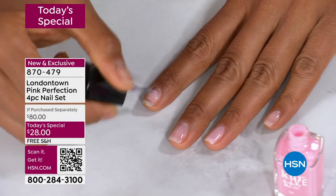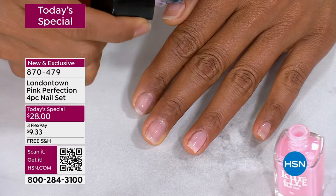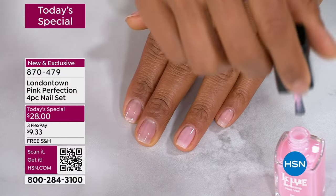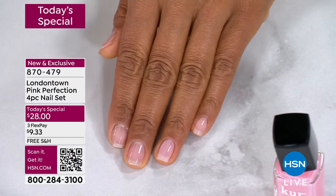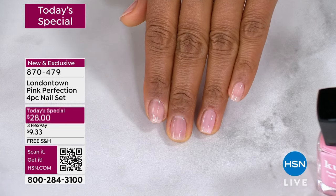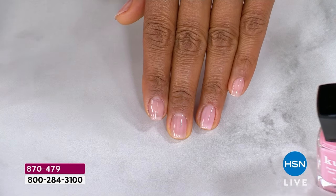Look at this — isn't that so pretty? This is Victoria applying the nail veil right on her nails. She is not a professional manicurist — she just swiped them on. Look at how pretty, how perfected they look. And if you do one coat, it's this sheer wash of color.